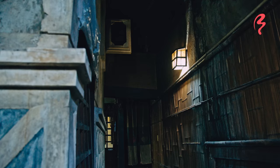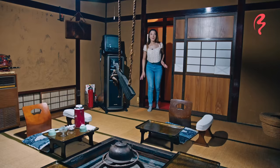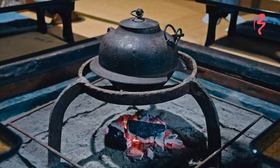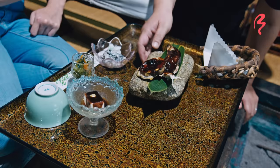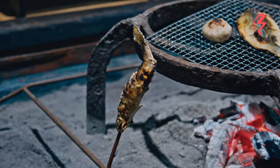Wow, this room feels really like I've just stepped back in time or something!